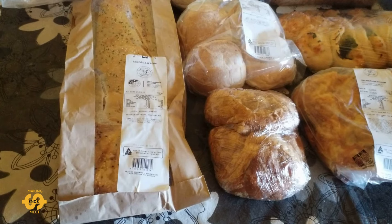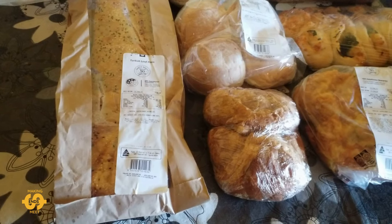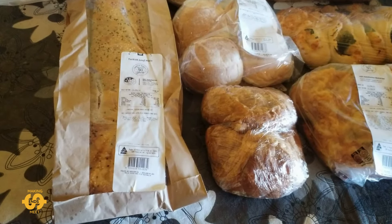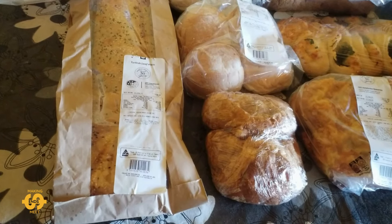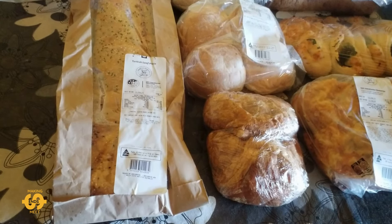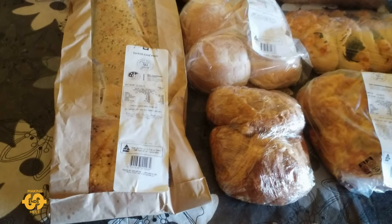G'day everyone, welcome back. Hope you're doing well, hope you're having a great day. It's Tuesday here in Australia and I have another food bank haul to share with you all. I've got some really lovely things this week which will be a great help for school lunch boxes, snacks, help out with meals, that type of thing. So I'll give you a closer look at what I was fortunate enough to get today.